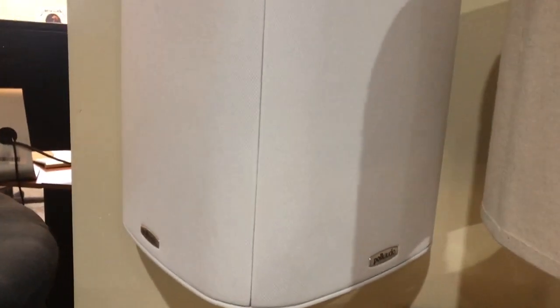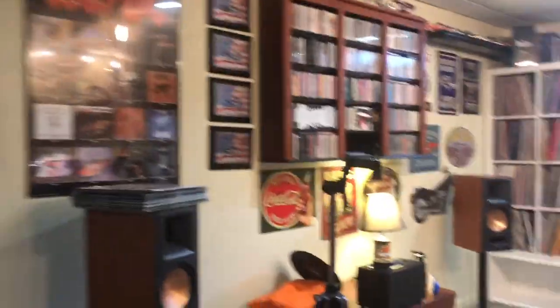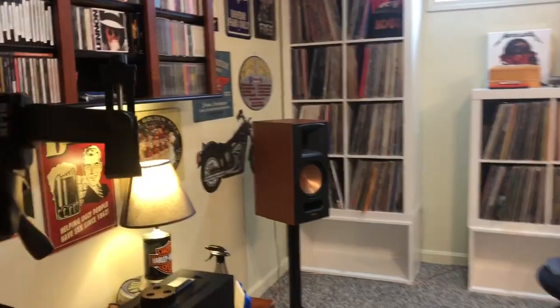Now I've got everything as Polk — the mid-channel speakers are Polk too. Now I want to demonstrate the Record Doctor 5.